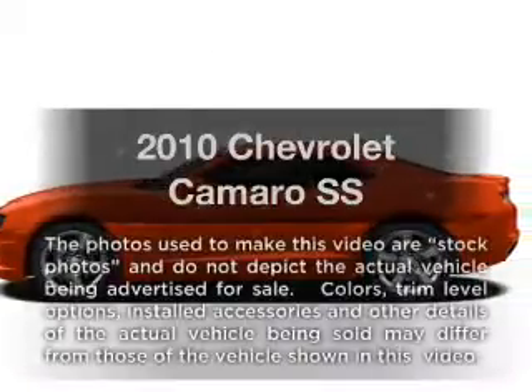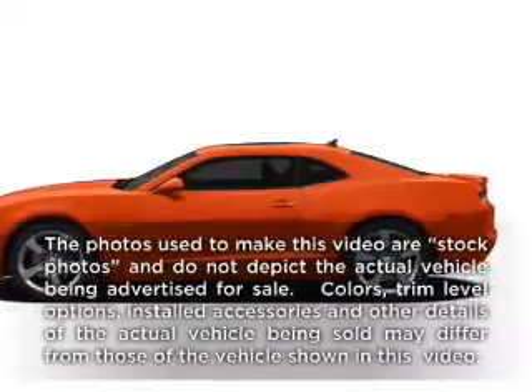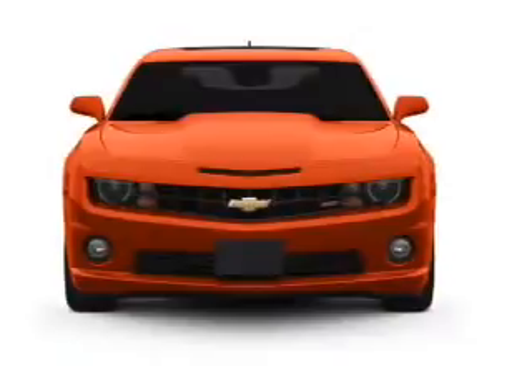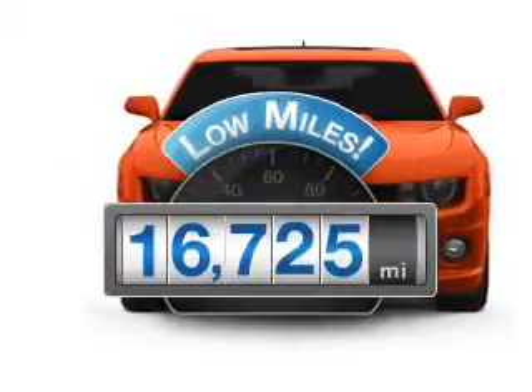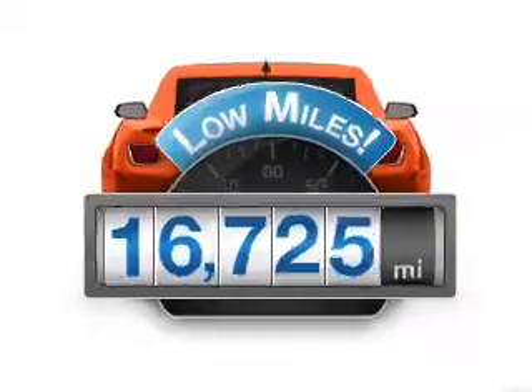Get noticed in this 2010 Chevrolet Camaro. If you're looking for a first-rate auto, this one could be yours today. Get more for your money with this vehicle that features low mileage and dependability.